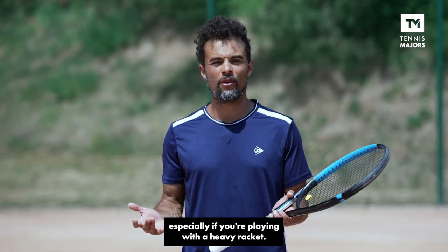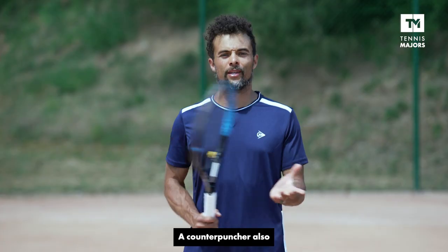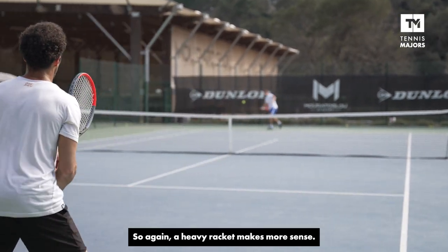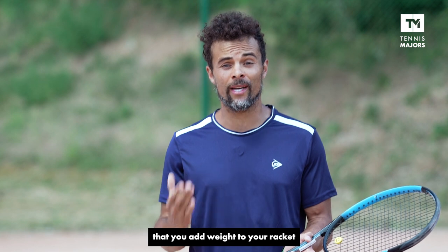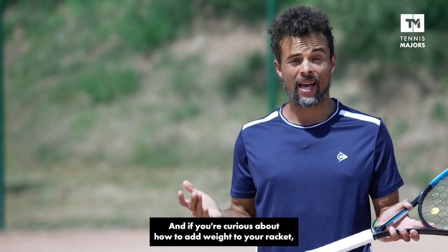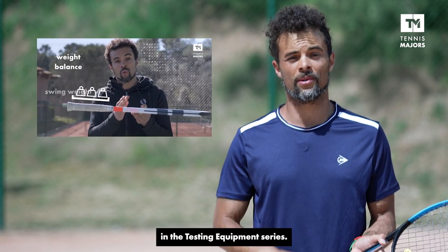What I recommend is for you to choose one that's above 300 grams and that generally has an 18 main string pattern. Especially if you're playing with a heavy racket, you want something that offers control with a smaller head size. A counter-puncher also generally has a short backswing, so again, a heavy racket makes more sense. I personally recommend that you add weight to your racket depending on your strength level. If you're curious about how to add weight to your racket, please watch episode six in the Testing Equipment series.